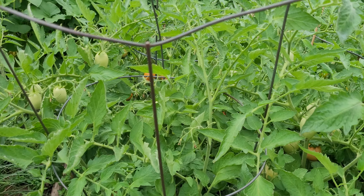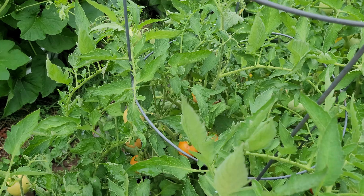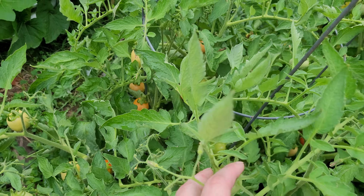Over here the romas are starting to get some color on them, so I'm hopeful that that will result in sauce soon.